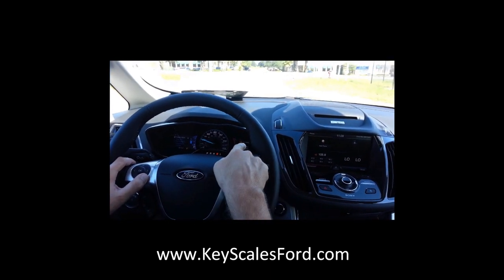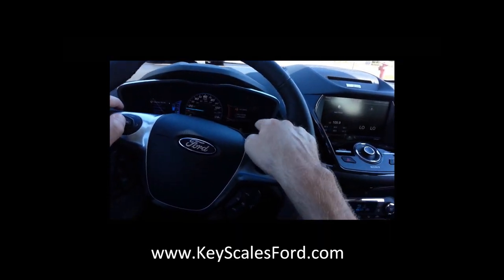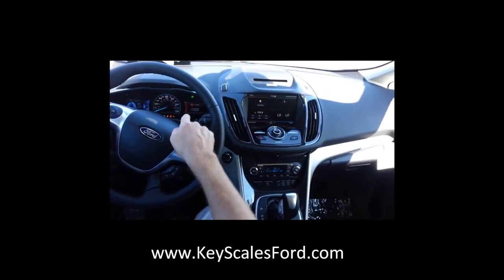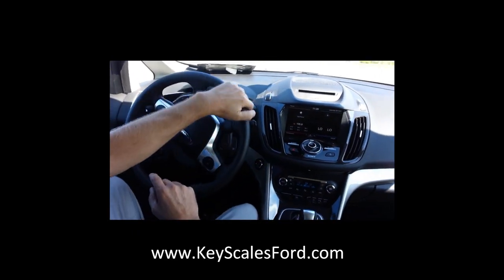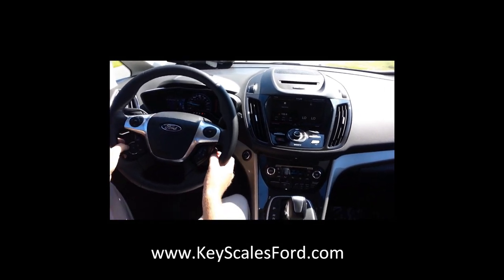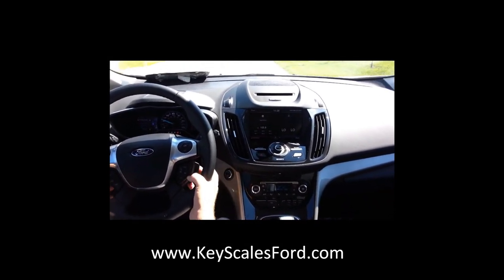The same holds true with the display on the right — you've got your radio station and stuff over here. You have it on the center stack of course, but you also have it here on the display, and you can change that around.